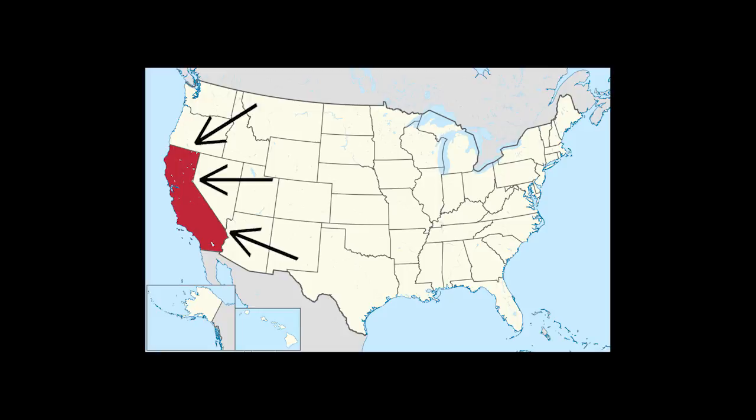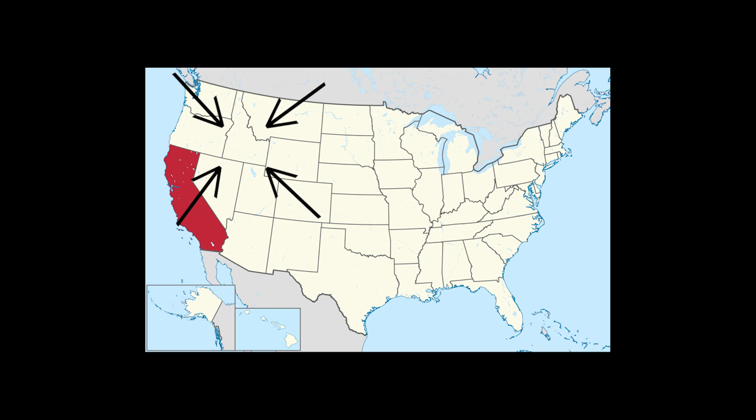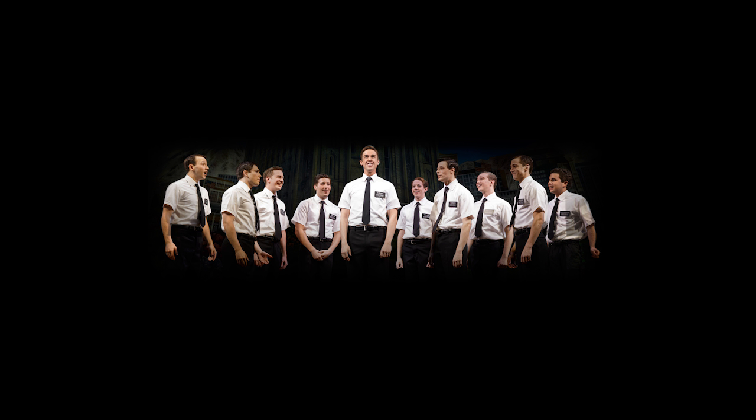Growing up in California, I didn't exactly know what Mormons were. I honestly at one point in my life thought they were a Utah-based basketball team. However, later in life when I moved to the state of Idaho, I discovered that they were in fact not a basketball team, but a large organized religion with temples and everything.